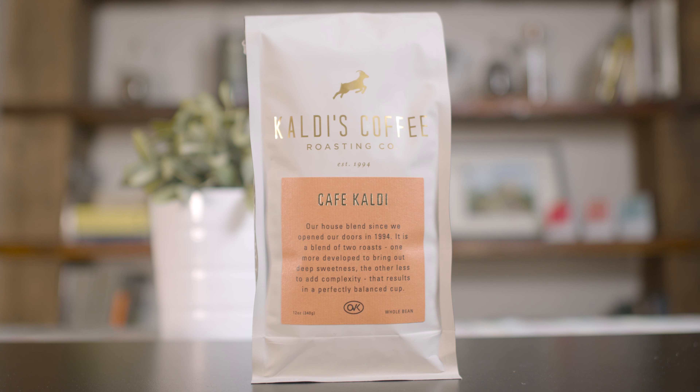Next up is the Fairtrade Organic Natural High. This one is going to be most similar to the Café Caldi, but it is a little bit more developed and Fairtrade Organic. And then we have the French Roast. If you're looking for just a nice classic dark roast, French Roast is a really good option for you. We also have that in a Fairtrade Organic option as well.